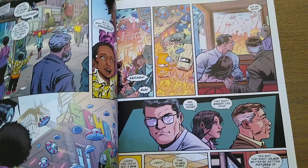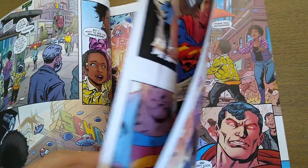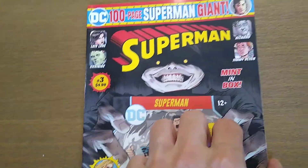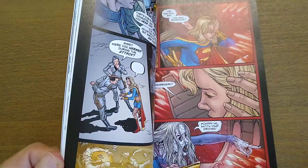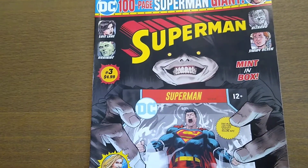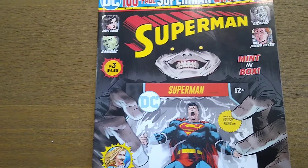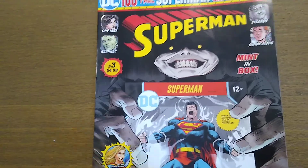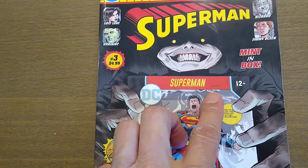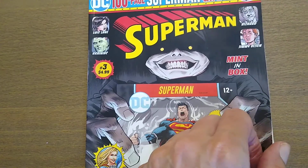I'm pretty sure the first story is brand new — it hasn't been issued before. The neat thing about this is they're selling it at Walmart for $4.99. It's good, pretty good storytelling. It gives you a sample of different arcs going on within Superman. I just finished it — I picked it up on Wednesday. I'd heard of these before but I'd never seen them there, so I'm going to try to find them next time I go.